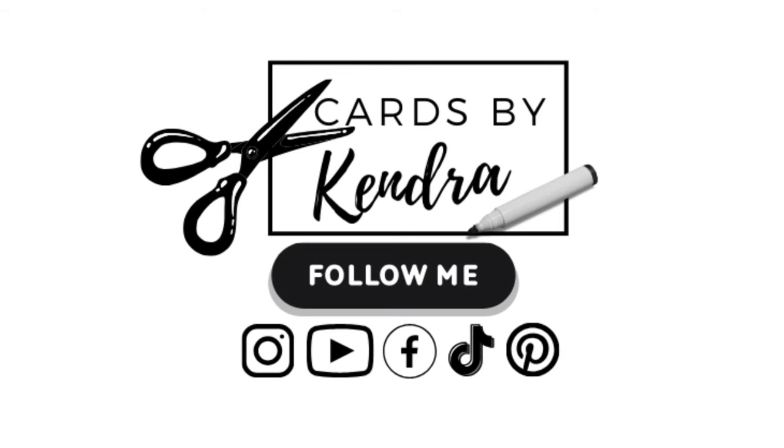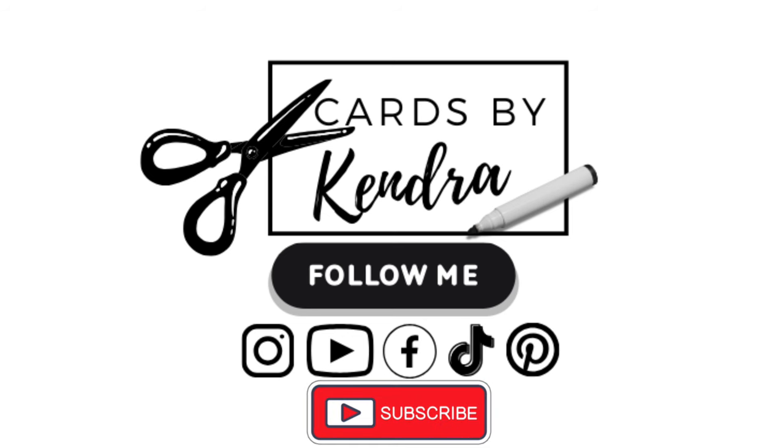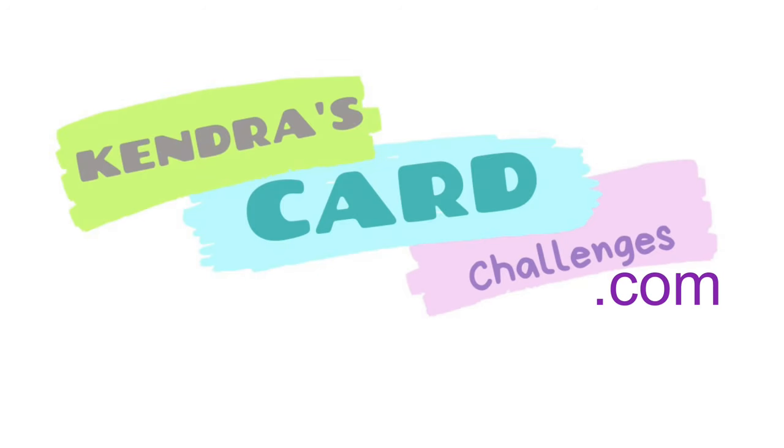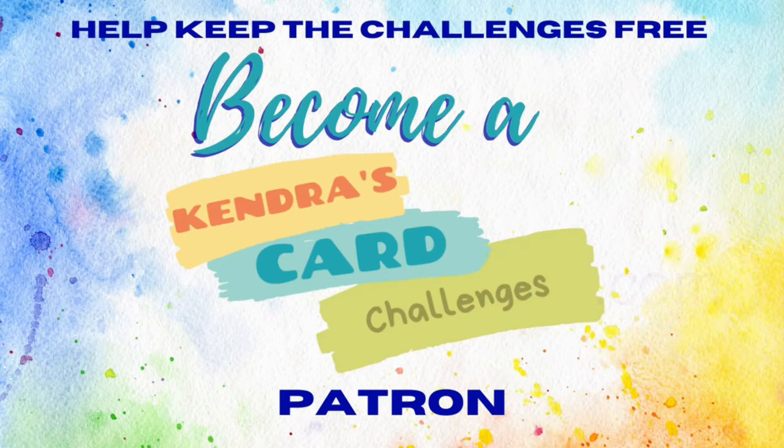Winners are randomly chosen and are announced on my YouTube channel after each month ends, along with a showcase of all the entries for each month. Make sure you're a subscriber to the Cards by Kendra channel and turn on notifications so you don't miss it, as you will need to claim your prizes. To download the free PDF printable for this quarter's challenge, visit kendrascardchallenges.com. There will be a link to my Patreon page where you can join as a free member and download the PDF file. If you'd like to receive additional benefits and perks you can join as a paid member or patron.